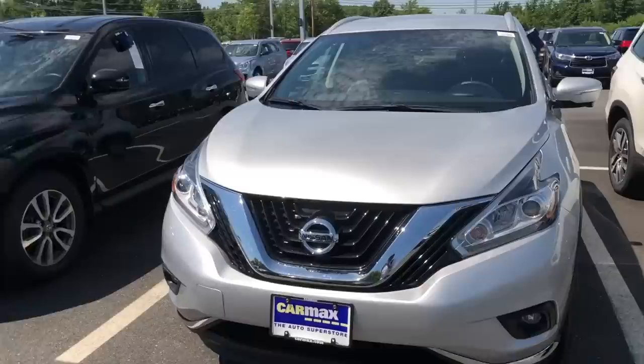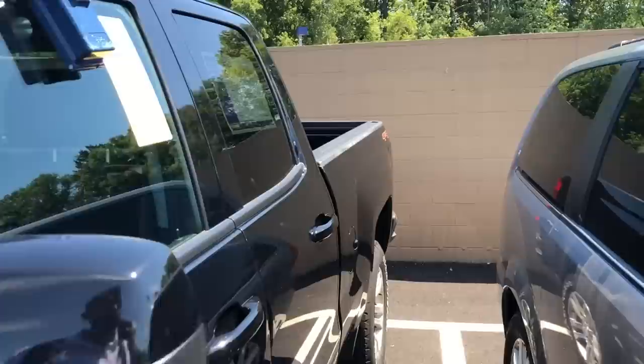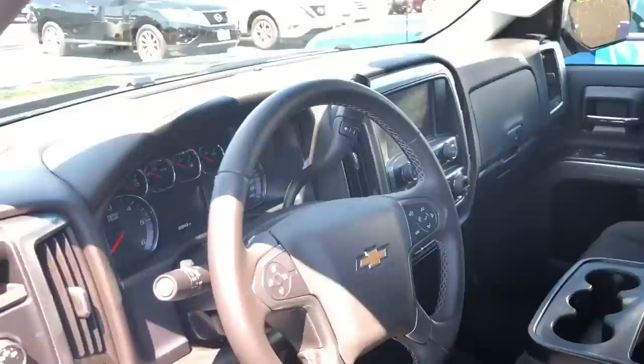This is the Nissan — the most popular selling car at CarMax is the Rogue, which happens to be the X-Trail. Over here we have a lot of Jeeps and BMWs. There's a Chevrolet Silverado — priced at $30,000, it's a 2015 Silverado 1500 LT powered by a 5.3-litre 8-cylinder engine with 355 horsepower. This shares a lot with the Cadillac Escalade — that's why you see the gear lever placed like that.